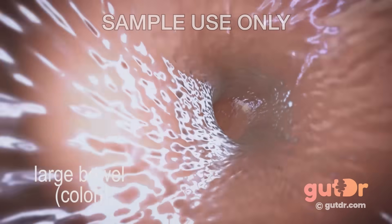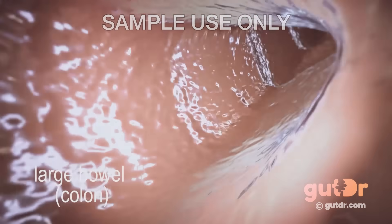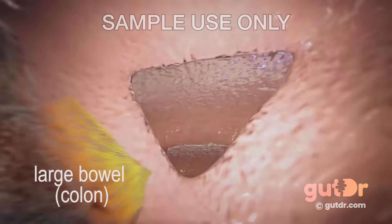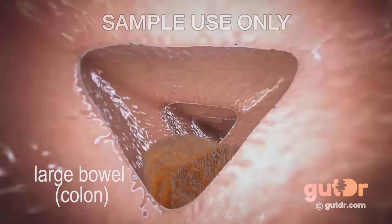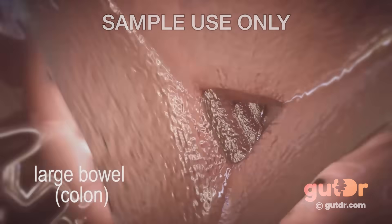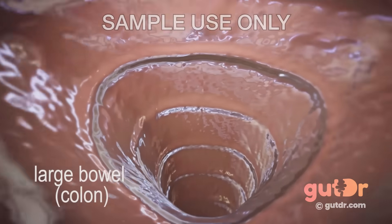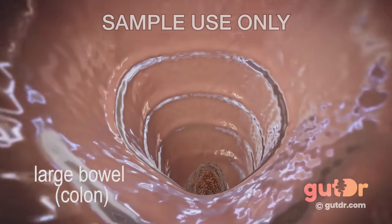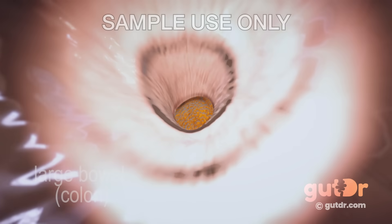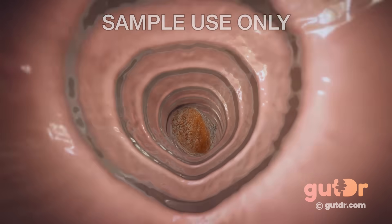Any food that is not digested by the small bowel, such as fiber, enters the large bowel or colon. In the colon, a lot of water is taken away from the food, making it more firm. A lot of bacteria is present in the colon, and after processing food, they can produce gas and short-chain fatty acids. Short-chain fatty acids are valuable nutrients for the cells lining the colon. The indigestible dried food product now becomes waste. It gets stored in the last part of the colon, known as the rectum, and is ready to leave the body as poo during a bowel motion.